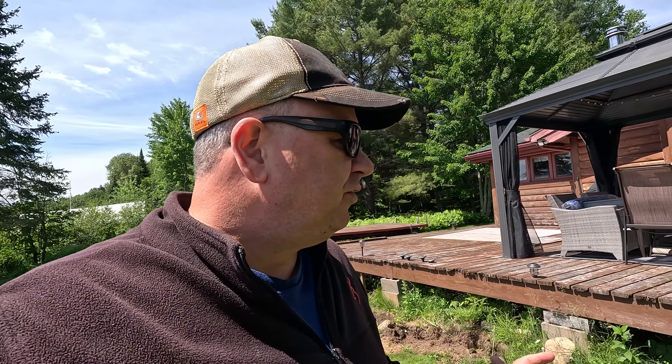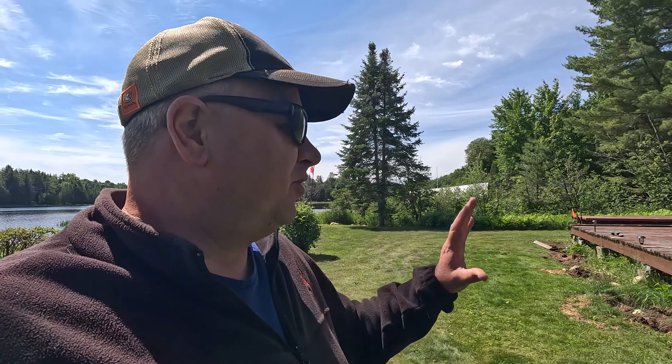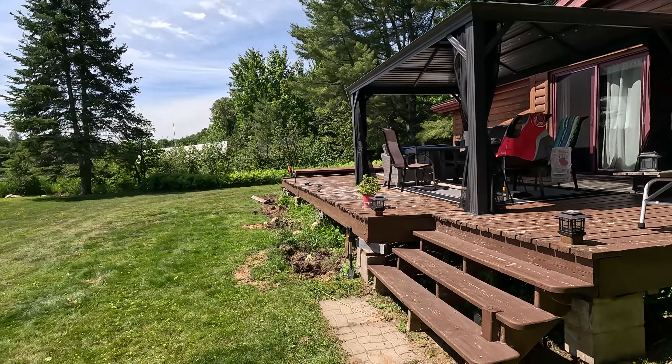This deck has seen better days. We're going to rebuild it exactly the same as it is now using pressure treated wood. We thought of a whole bunch of different ideas — cedar, resin boards, all kinds of stuff — but based on our age, I think if we build with pressure treated wood we're going to be just fine. So we've got a lot to do. We're going to take up all the boards.